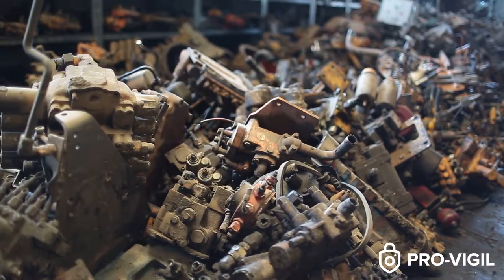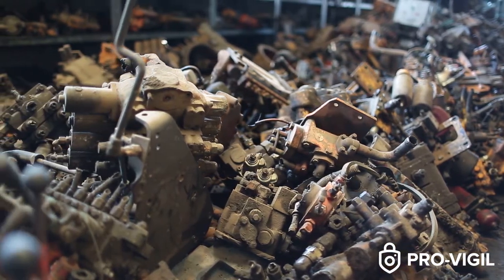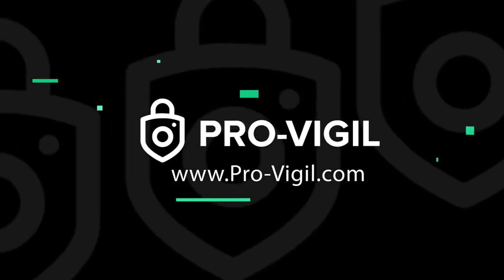ProVigil systems can be installed in any location, customized to fit the layout of any scrap yard, or adapted to work with most existing systems.